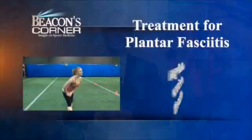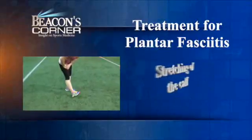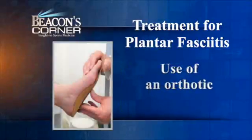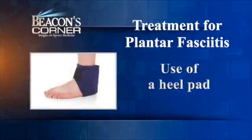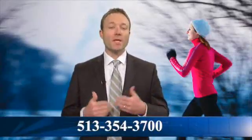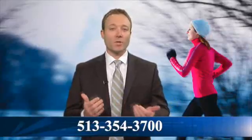Some of the ways that we treat this are non-surgical. The initial treatment would be range of motion exercises to the ankle and stretching of the calf. We also incorporate an orthotic for the patient or even a heel pad to help accommodate this heel pain. Anti-inflammatories go a long way to help the patient as well, and in some cases even an injection may get you over the initial periods of pain, as this can wax and wane over time.